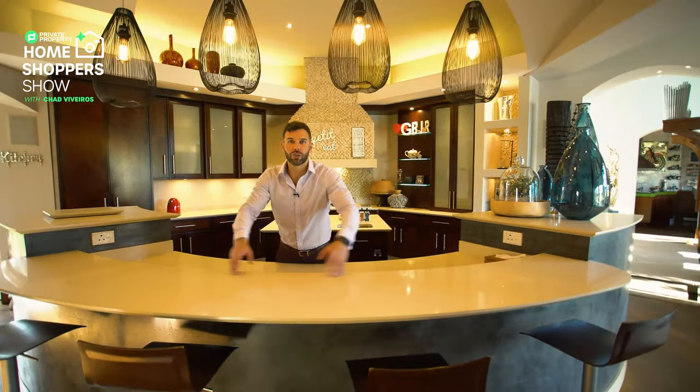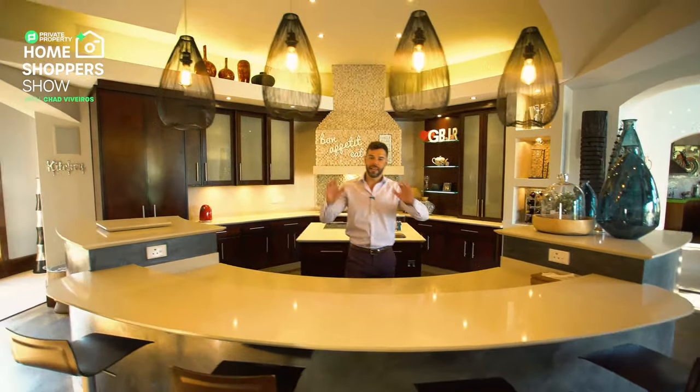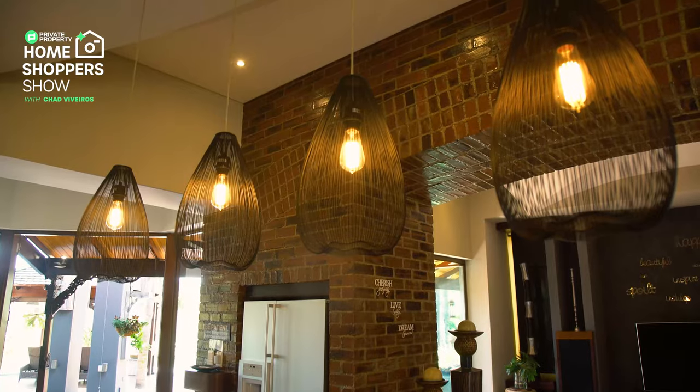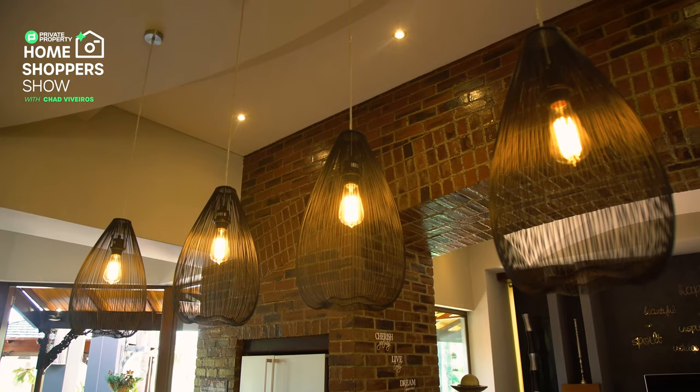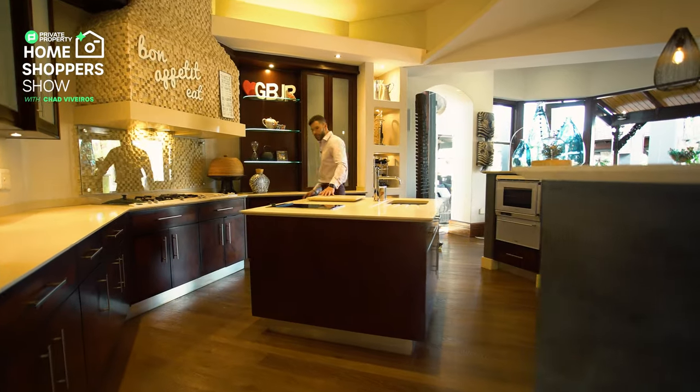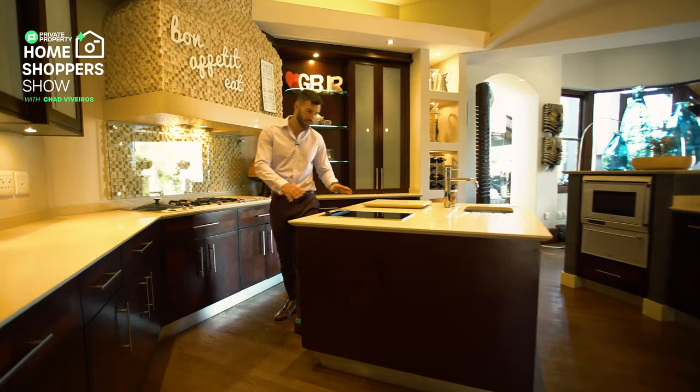Because it's double level, there's so much space here to have guests eat, enjoy themselves, enjoy breakfast. Stunning chandeliers above us. And then behind me we've got a center island that has that very important chef sink, as well as a raised surface here for any chopping and cutting you need to do.